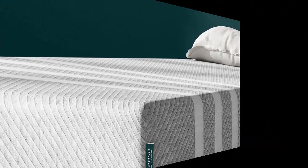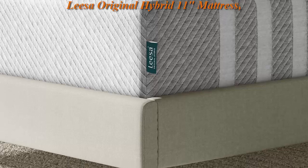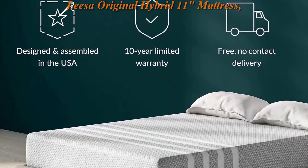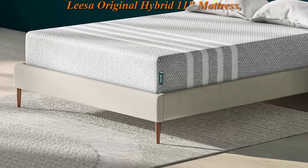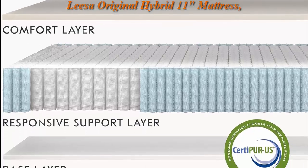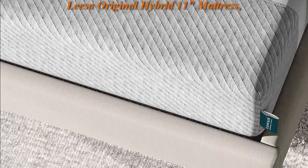Top 2: Leesa Original Hybrid 11-inch Mattress Twin, Premium Cooling Foam and Pocket Spring, CertiPUR-US Certified, 100 Night Trial. Premium foams for pressure relief meet a responsive spring system for comfortable, supported sleep. Featuring Leesa's signature four-stripe design, this breathable, beautiful grey mattress cover has no tapered edges.